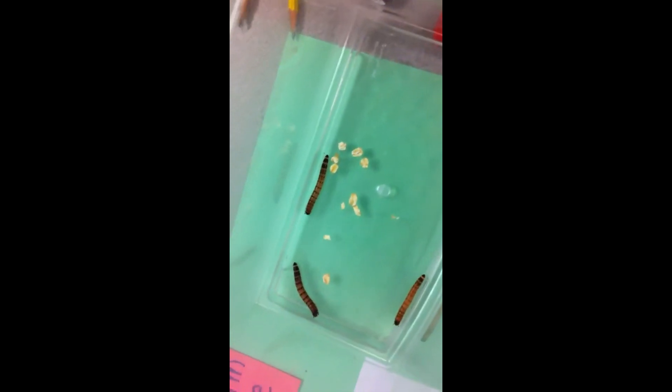That guy's going to dance. It's called the Beetle Dance. Dun, dun, dun, dun. The Beetle Dance. Dun, dun, dun, dun. The Beetle Dance.